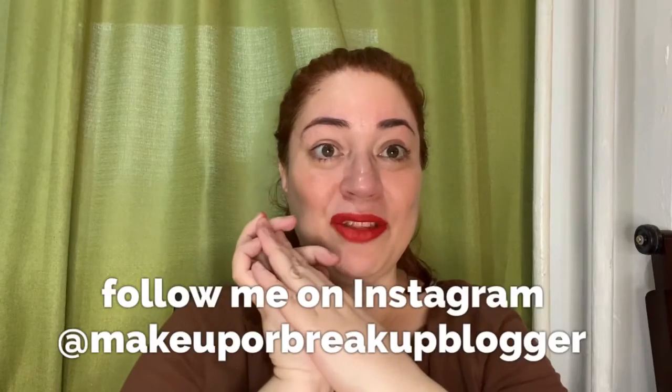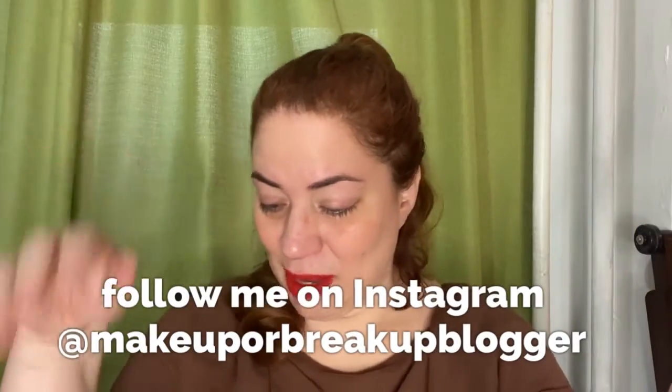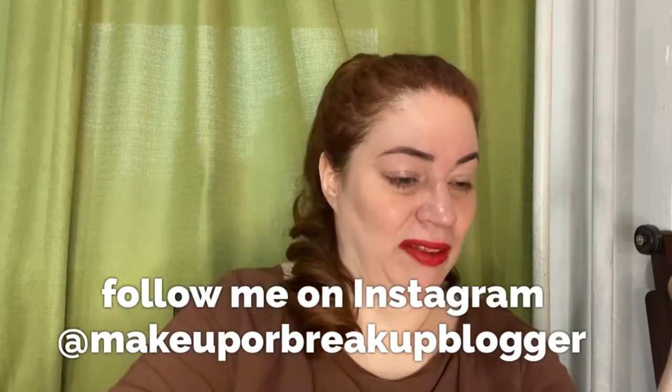And that's it for my add-ons from Ipsy this past month! Are you an Ipster? Do you get into the add-ons like I do? Let me know in the comments below. If you haven't already, hit that like button and even better hit subscribe and the notification bell so you'll know when my next video is up. Thank you so much for watching — I can't wait to try these products and let you know what I think. Take care, stay safe, bye!